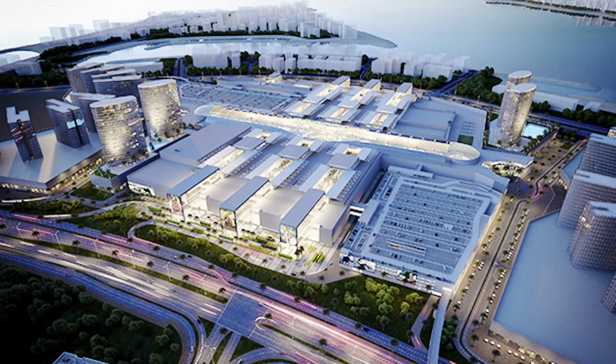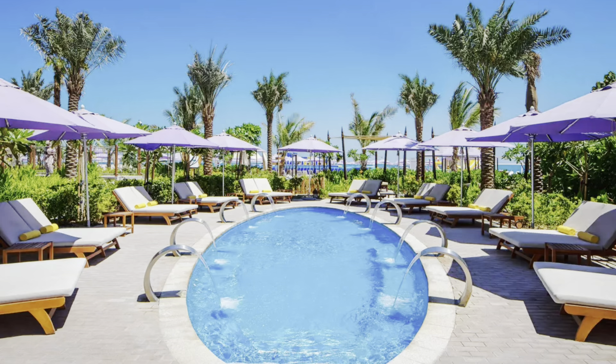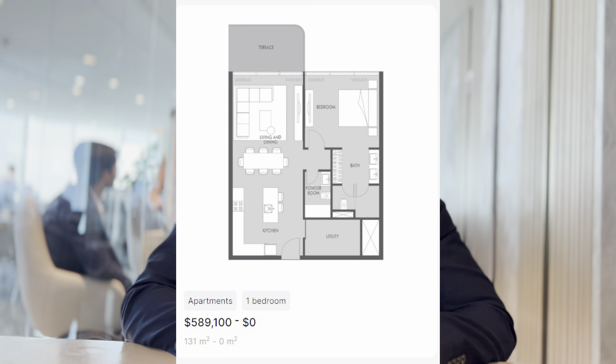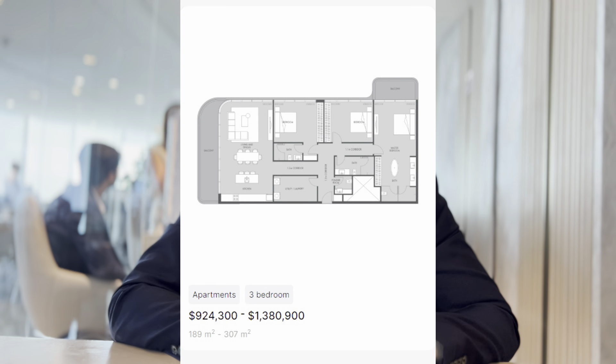Within walking distance are Dubai Islands Mall, Souk Marfa, Sentara Mirage Beach Resort, and Rio Palace Dubai Islands — all within five minutes. Prices start from 1.6 million to 5 million dirhams, with home sizes from 775 to over 3,300 square feet, and handover in 2026.